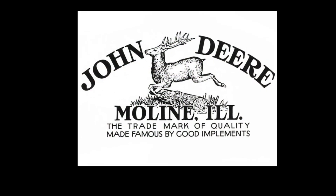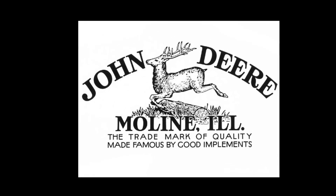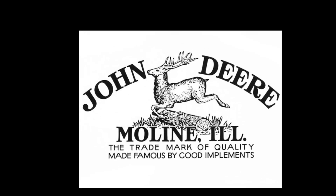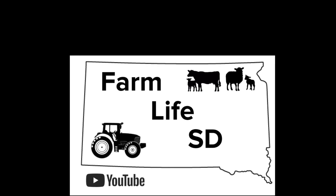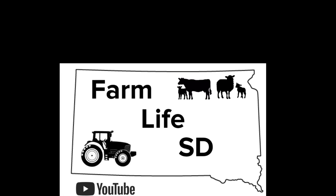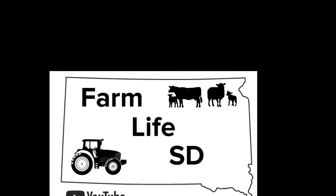I hope you learned a little bit more about John Deere tractors today. Congratulations to John Deere on 100 years of making tractors. And that's all for today's video. Hope you enjoyed it. Like always, remember to like, comment, and most importantly, subscribe for the latest content.